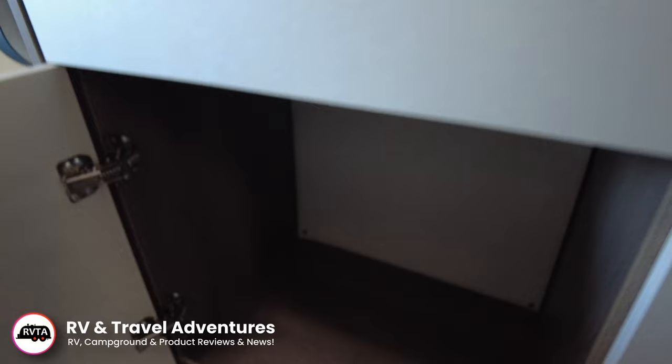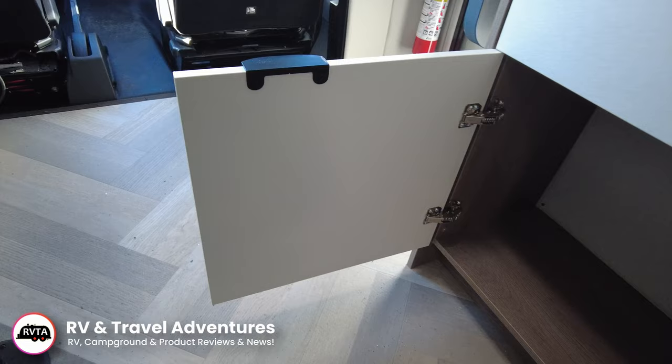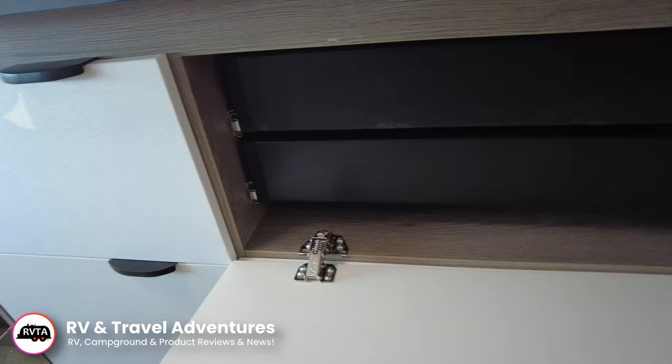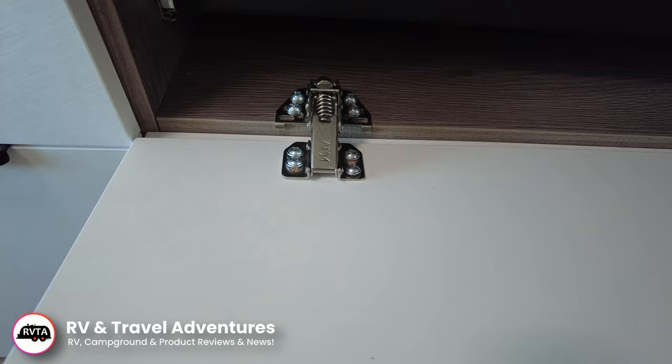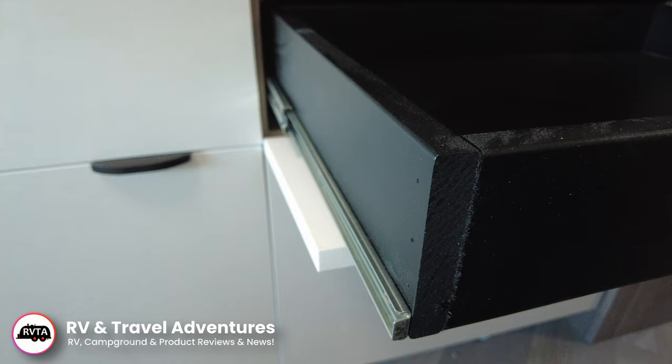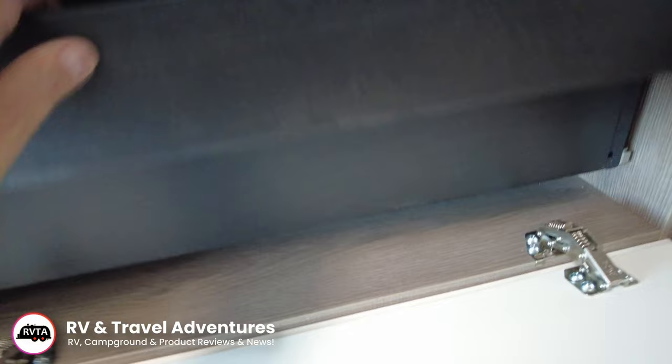And another storage area — I think this would be perfect for your cleaning products, or a garbage can with a nice little cover. Two drawers behind this door that plops down — nice and wide, perfect for probably flatware, cookware, maybe some of your spices. Your choice. Nice glides — not great glides, good glides.